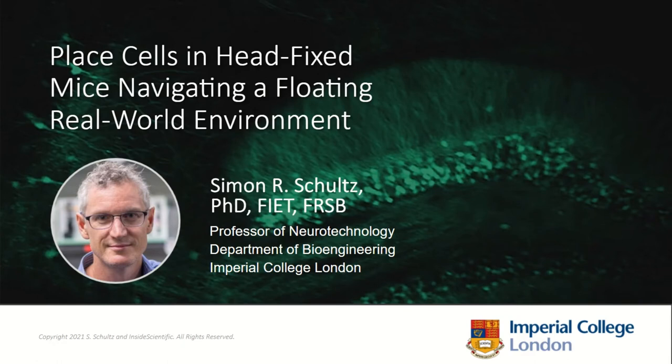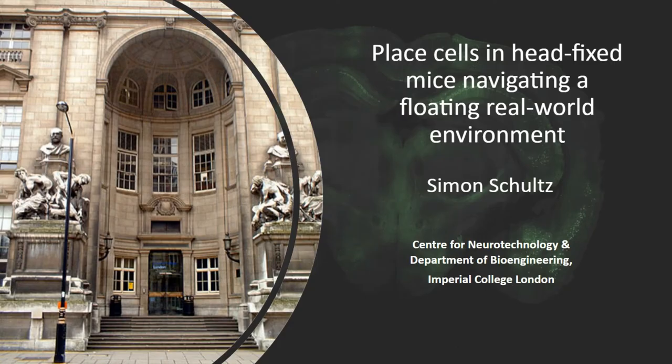Today they're going to be discussing their research using two-photon microscopy to study the neural circuits of the hippocampus in awake head-fixed mice navigating a real world environment. Professor Simon Schultz begins by describing recent work done at Imperial College London, located in the Royal School of Mines building in London.